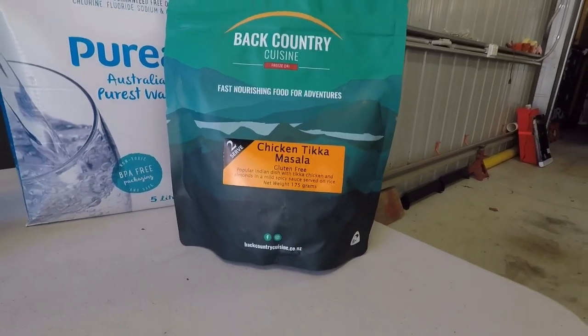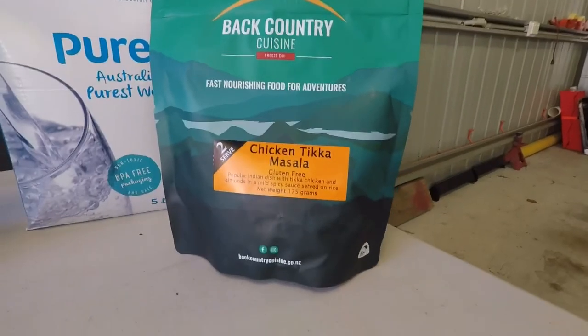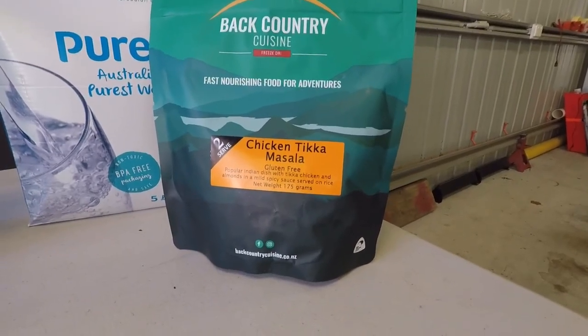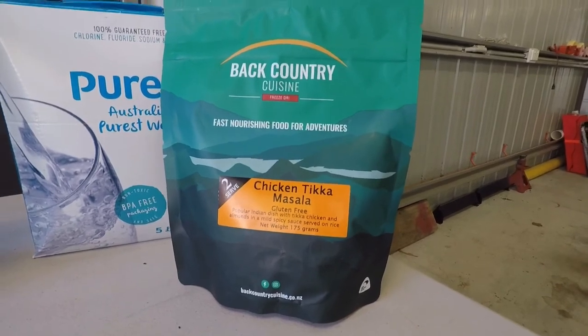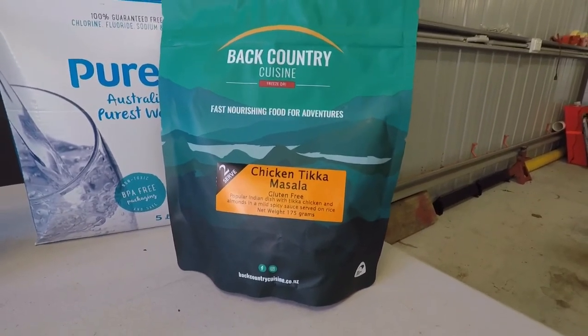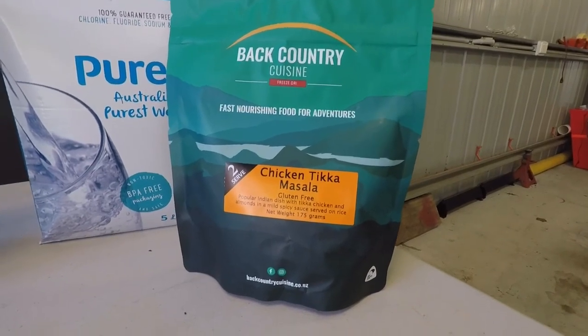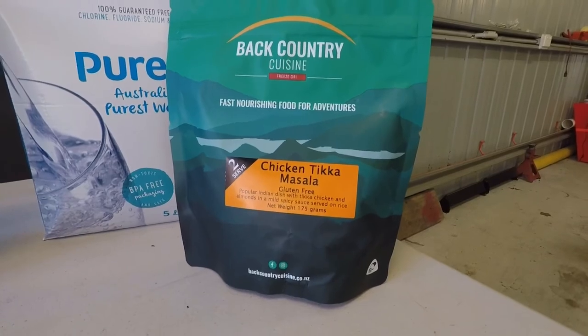Another good idea for number 1 is to have some of these emergency backcountry meals. Just need to boil a bit of water, or if you had to you could put cold water in them, let it sit for a bit, and you've got an emergency meal. We've actually used these a couple of times where we've had a long day and really can't be bothered cooking up a full meal — just chuck some water in these and yeah, they're pretty nice.